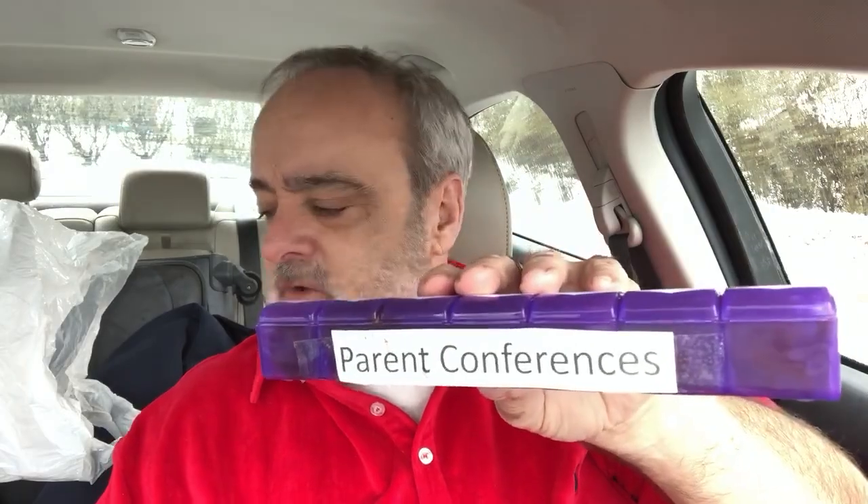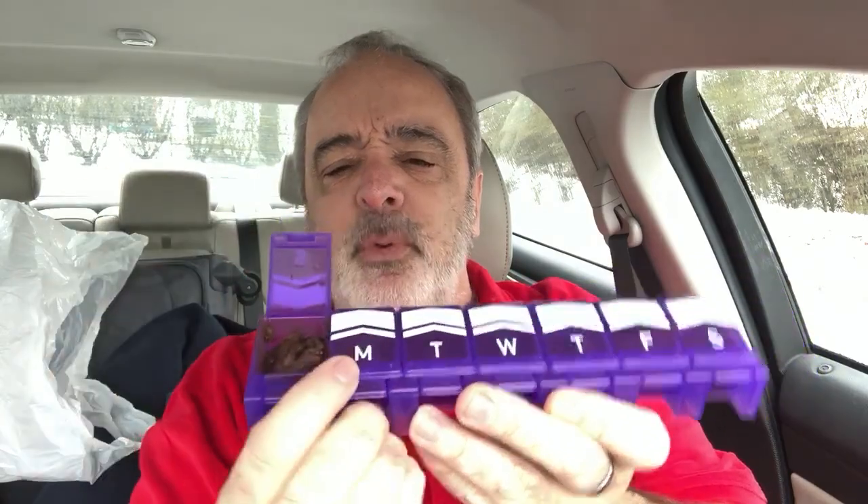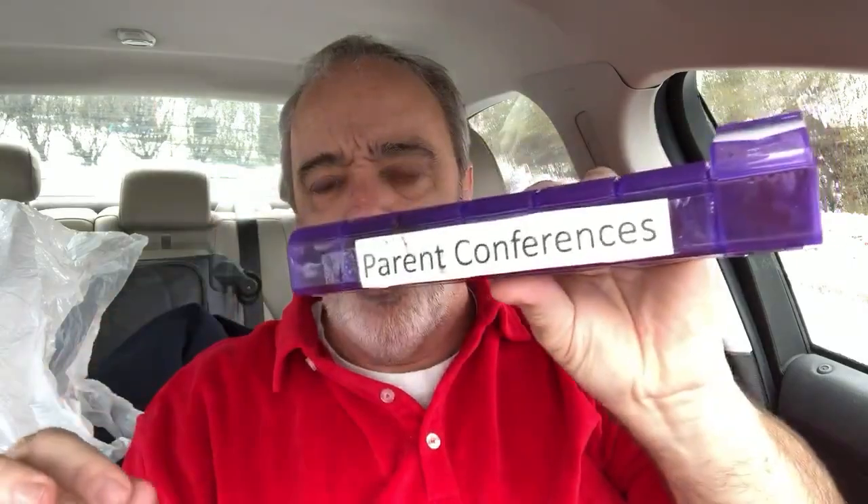Another thing that's really stressful are parent conferences. So I've got this to get you through a parent conference. Basically it's got seven little compartments, and in between each meeting with each set of parents you just open up a compartment. It's got some chocolate pudding in there. So you meet with some parents, have some chocolate pudding, then meet with the next set and so on. This is going to get you through parent conferences.